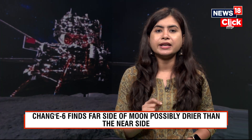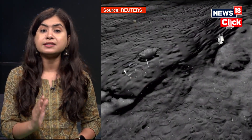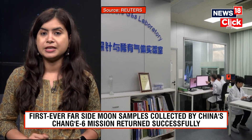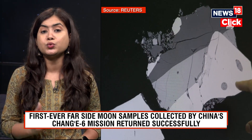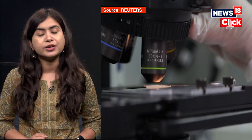After Chandrayaan-3's insights on water availability on the moon's south pole, new findings have now emerged from its far side — the mysterious dark region that always faces away from Earth. China's Chang'e 6 mission, the first to land on that remote region, has found that the far side of the moon may be drier than its near-side counterpart. These findings, published in the peer-reviewed journal Nature, are based on analysis of the first-ever samples from the lunar far side collected by this mission, which launched from China on 3rd May last year and returned to Earth on June 25th.